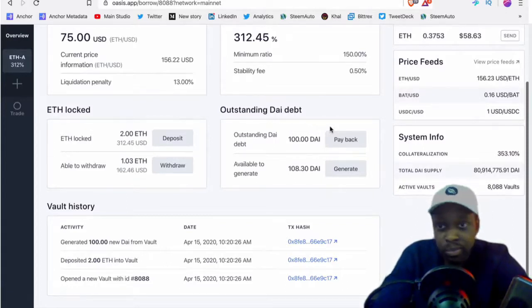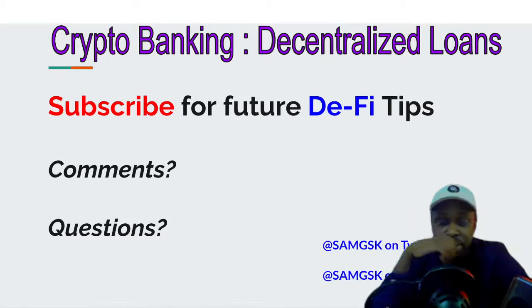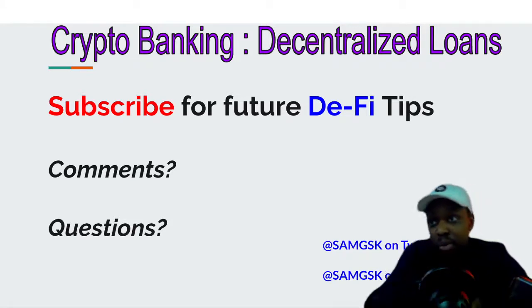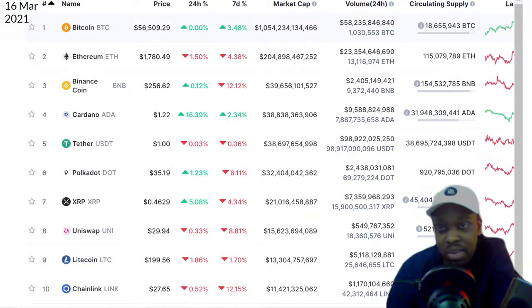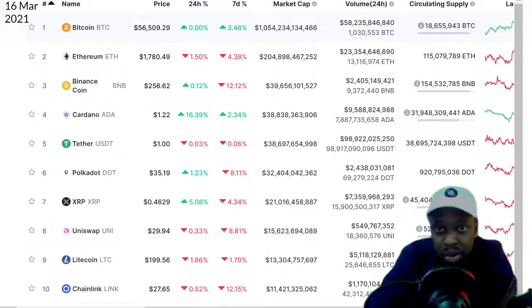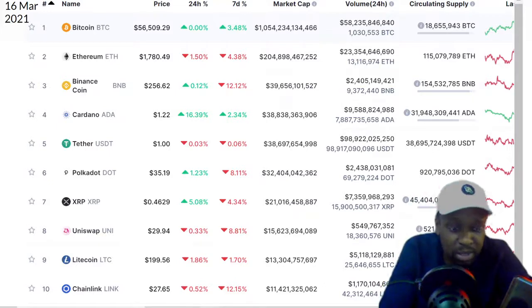That completes the overview of crypto banking and decentralized loans. Subscribe for more videos — I'm going to be doing about a video a day for the next 30 days covering everything I know about crypto. As a historical snapshot of current prices: Bitcoin is at $56,500, ETH at $1,700, Binance Coin at $250, and Uniswap at $29. That's all we've got for today.